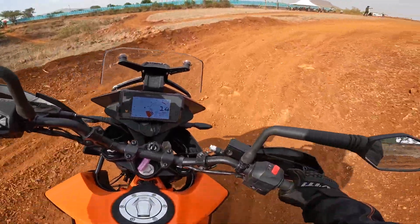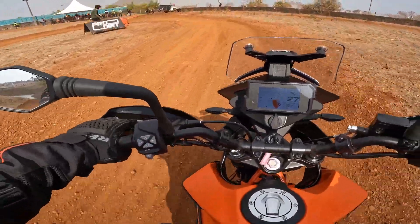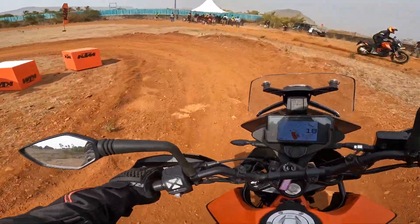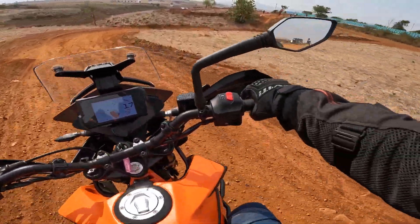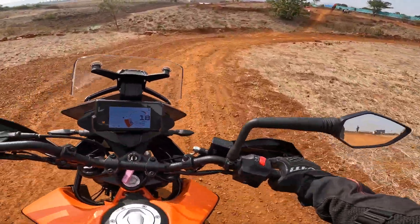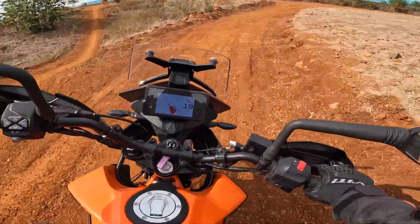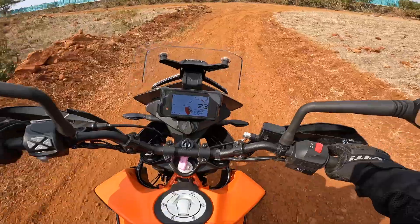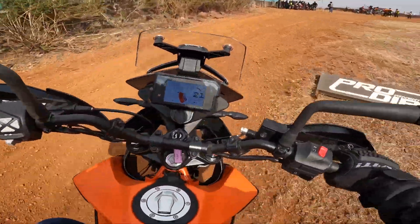With this bike you get a 43mm upside-down open cartridge front fork with 30 clicks for compression adjustment and 30 clicks for rebound adjustment. The monoshock gives you 10 steps for preload and 20 clicks for rebound. The front suspension offers 170 mm of wheel travel and the rear offers 177 mm of wheel travel.